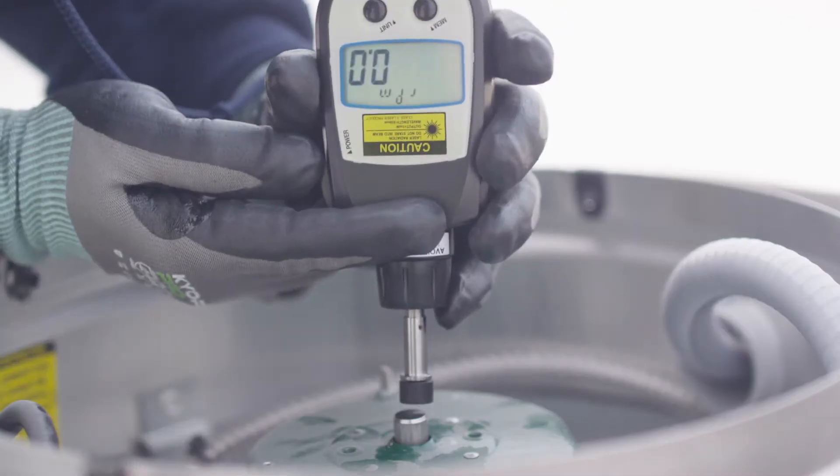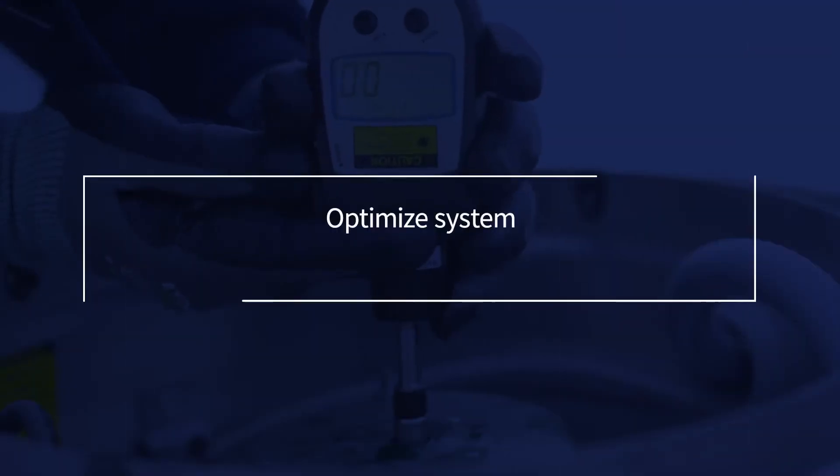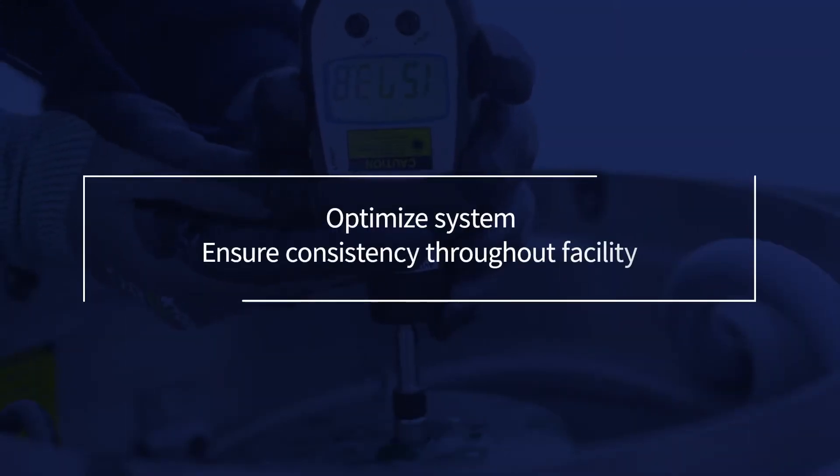Our air and water balancing process optimizes your HVAC system to ensure that outputs are consistent in all parts of a building.